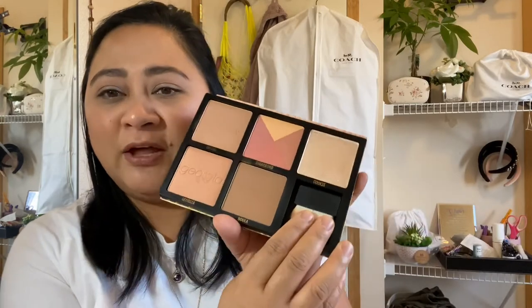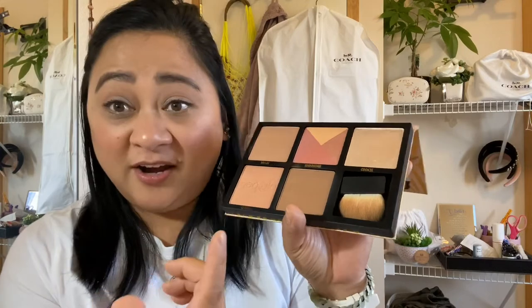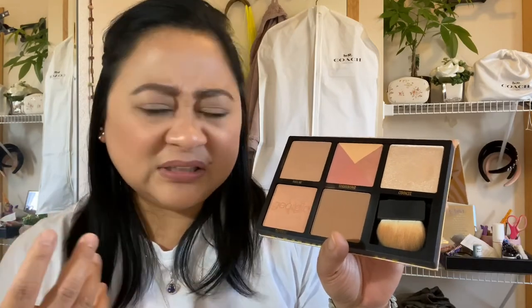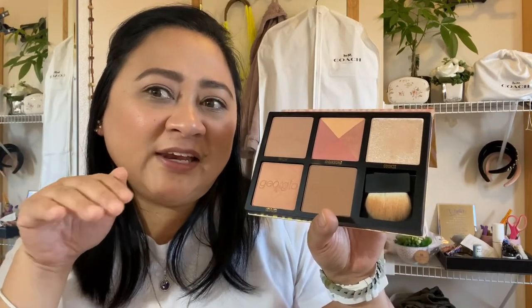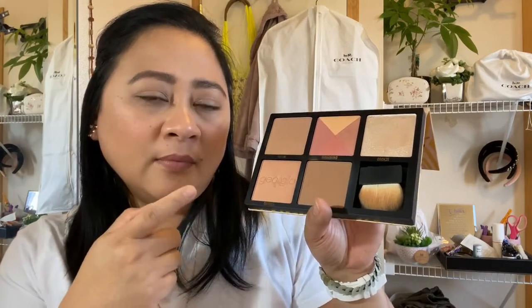The Benefit Cheek Stars Reunion Tour palette — I have a very conflicting love affair with this palette because I wasn't sure if it actually looked good on me. These are the most iconic colors for Benefit, but the more I use it, the more I'm appreciating it. The highlight looks intense but when you put it on your skin, it looks nice. I've had it for almost two months now and I'm loving it.